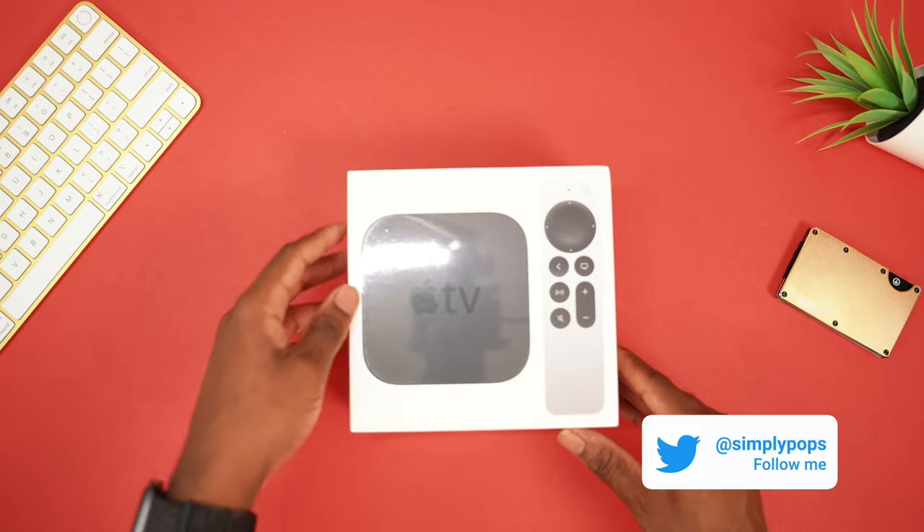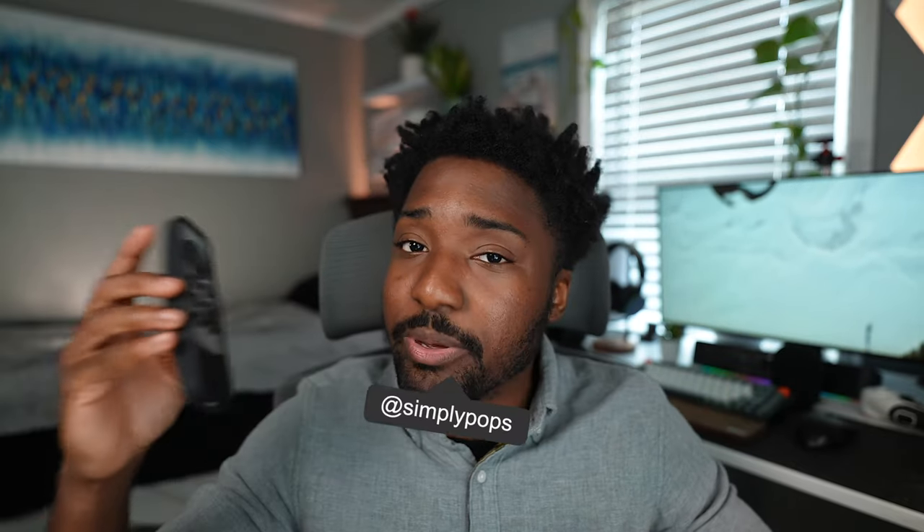I've been using the Apple TV 4K 2021 for over a year now, and it's time for me to do my long-term review. Should you pick up one? What's the point? We're going to talk about everything in this video. Let's get right into it.